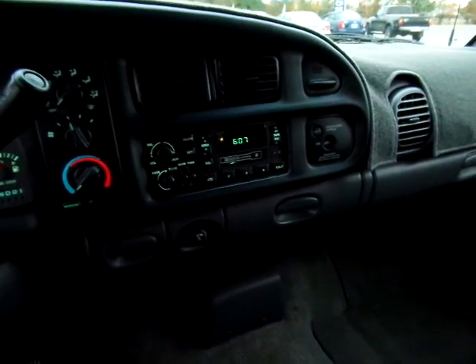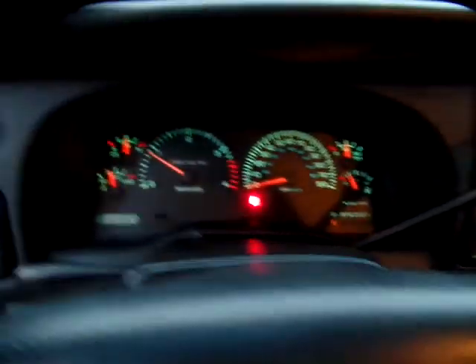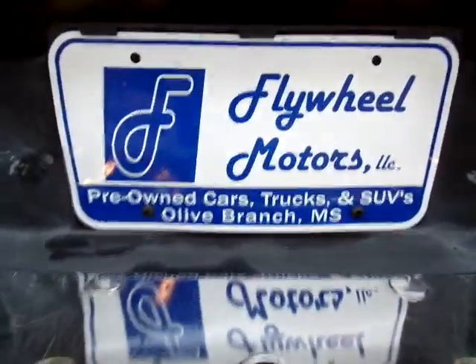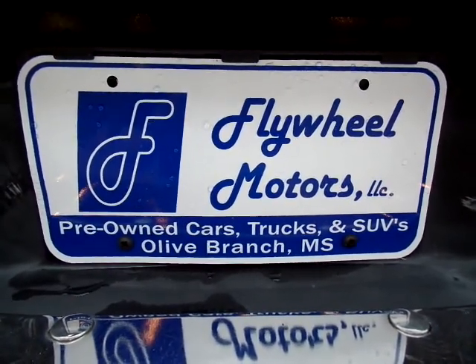You might just want to buy it outright. Where else are you going to find a one-owner Dodge truck with 118,000 or less on the miles? Give us a call at 662-420-7682. Reach us on the web at flywheelmotorsllc.com. Thanks for watching, have a great day.